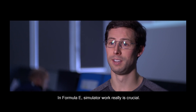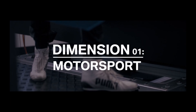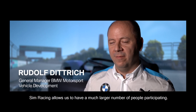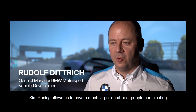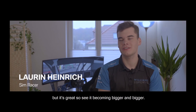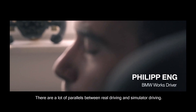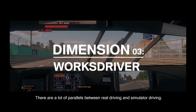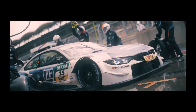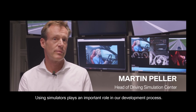Informatory simulator work really is crucial. Simracing allows us to have a much wider crowd of people participating. It's still quite small, but it's great to see it's getting bigger and bigger. So there are 100% parallels between real driving and simulator driving. Using simulators plays an important role in our development process.